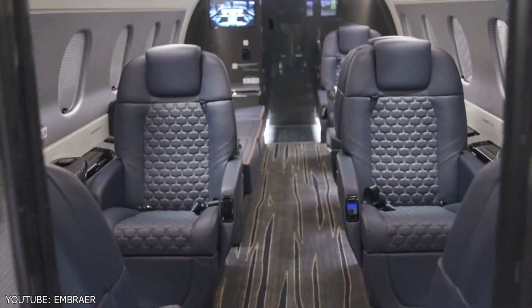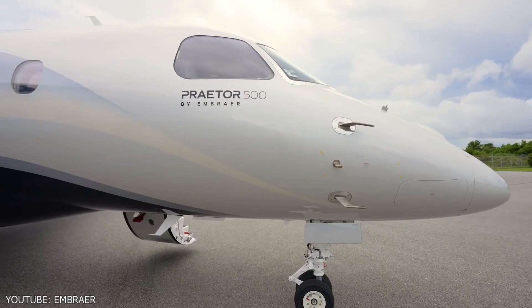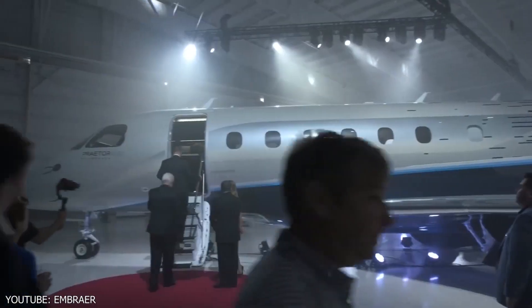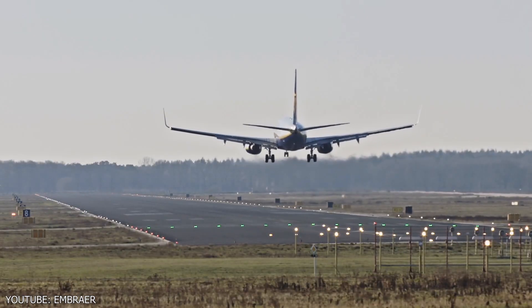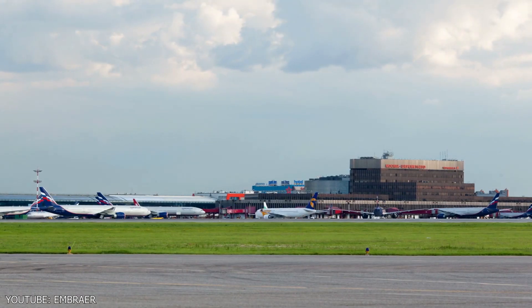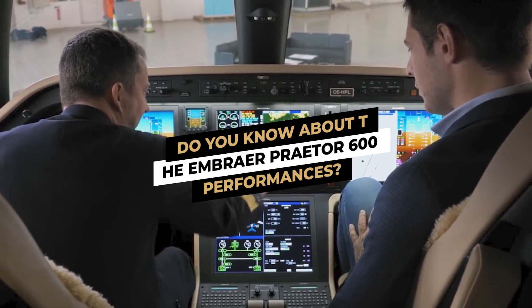The Praetor features class-leading comfort, cabin altitude, and a long range. The Praetor 600 and the Praetor 500 are twins. At the NBAA meeting in October 2016, Embraer introduced the two new aircraft. The 600 received certification from Brazil's National Civil Aviation Agency in April, with European and United States certification following the next month. In the summer of 2019, Embraer was able to deliver the first Praetor 600 to clients.